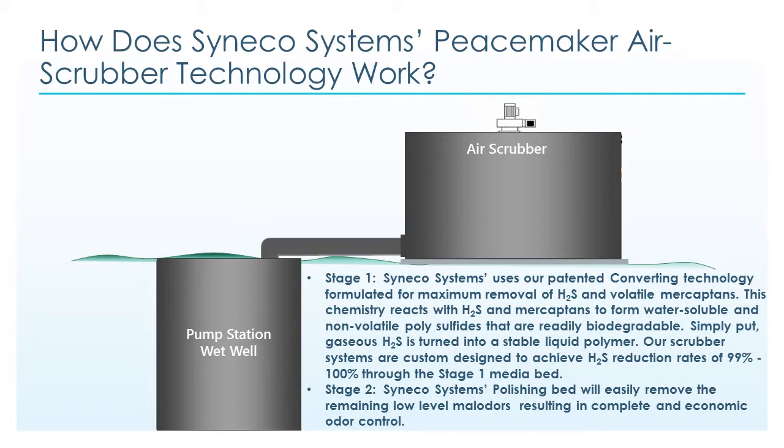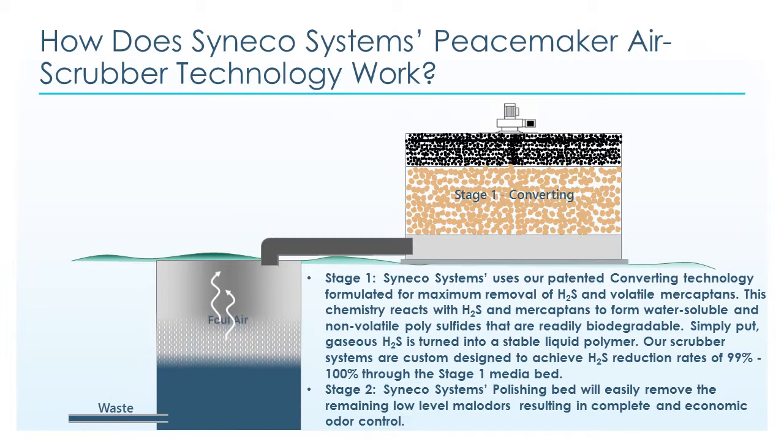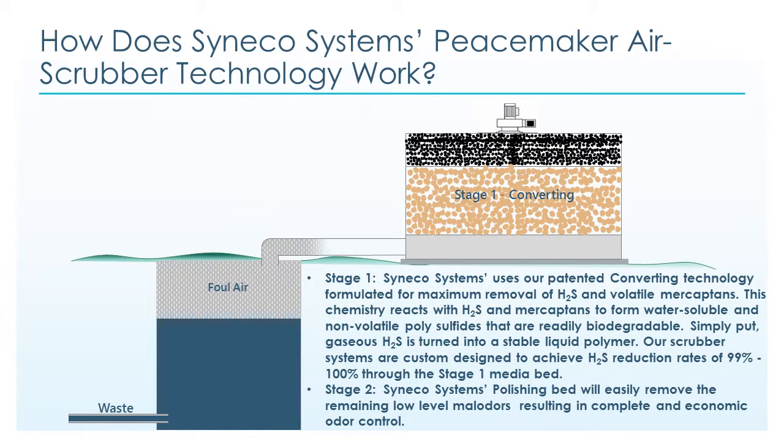How does the Cineco Systems Peacemaker air scrubber technology work? Our Peacemaker odor control with converting technology pulls H2S and other malodors from the pump station wet well or wastewater treatment plant application and pulls the gas through our two-stage media process. In stage one, with our converting media technology — unlike activated carbon that absorbs H2S — our patented converting media technology reacts with H2S to form a water-soluble and non-volatile polysulfide that is readily biodegradable. In simple terms, gaseous H2S is turned into a stable liquid polymer.